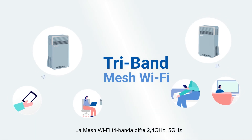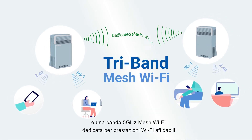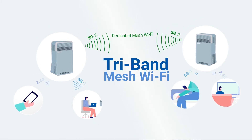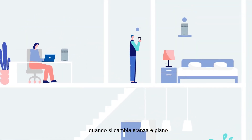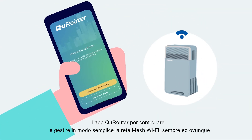The tri-band mesh Wi-Fi provides 2.4G, 5G, and a dedicated 5G mesh Wi-Fi band for dependable Wi-Fi performance. With handover technology, you don't need to worry about Wi-Fi disconnections when moving between rooms and floors.